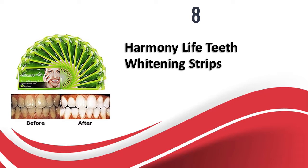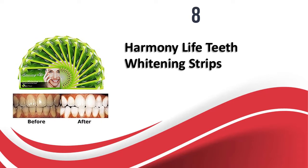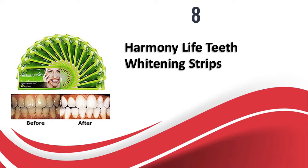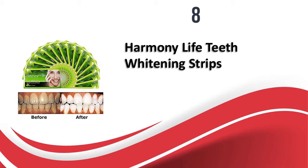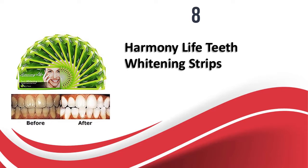The price of these whitening strips is really affordable for the results they offer. These strips are very affordable and help you get similar results as expensive teeth whitening strips at a fraction of the price. The individually packed strip sets are easy to use and do not dry out the strips.